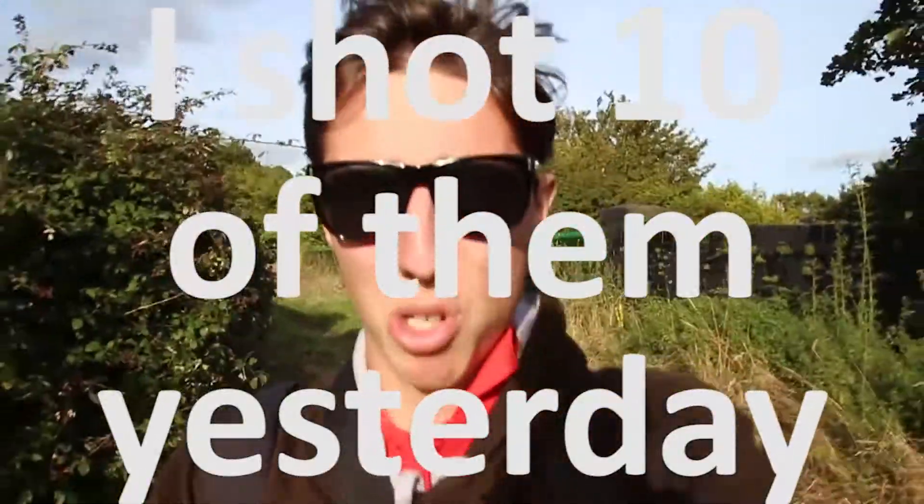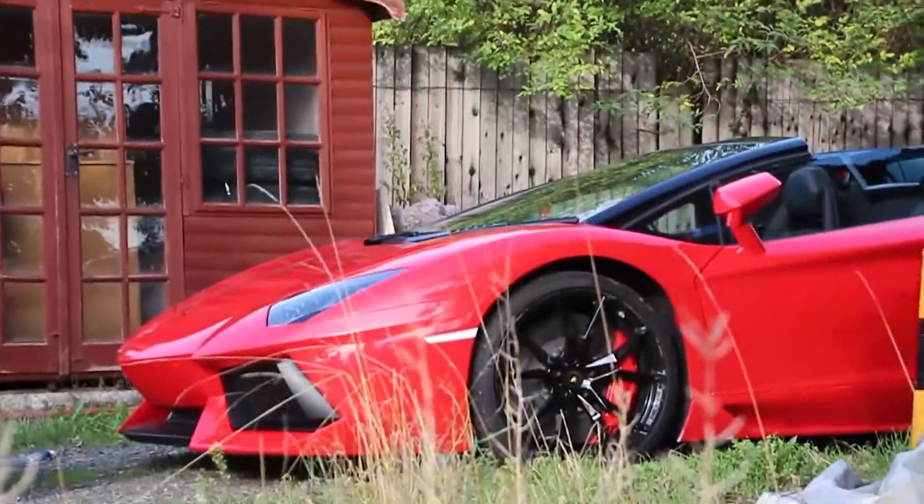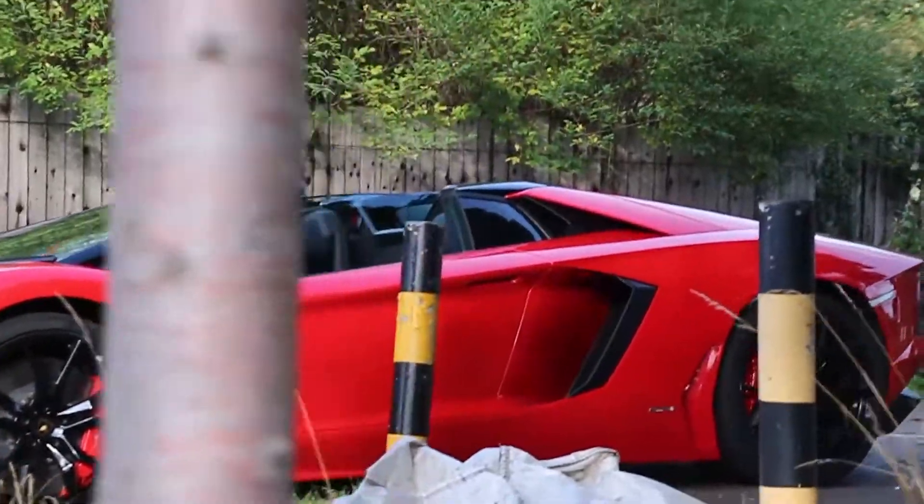Nice car. Nice Lamborghini. I'll be honest, I didn't expect to see a Lamborghini in this sort of area. But that car's very, very nice.